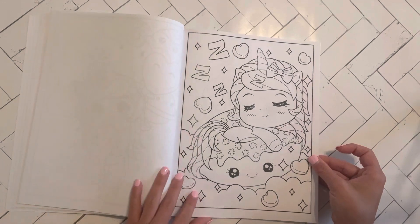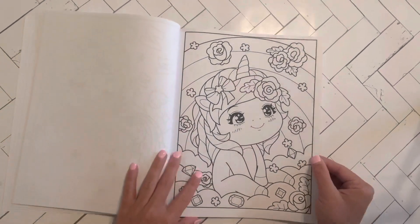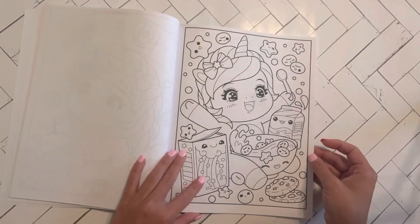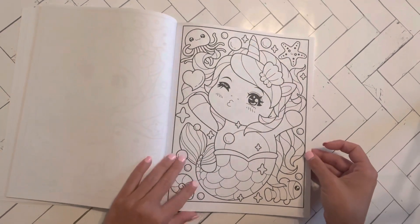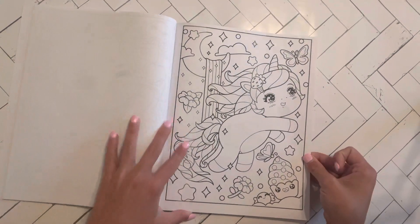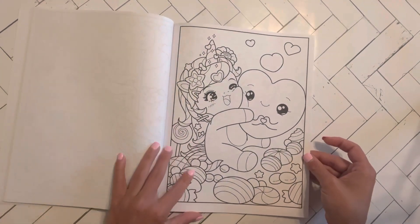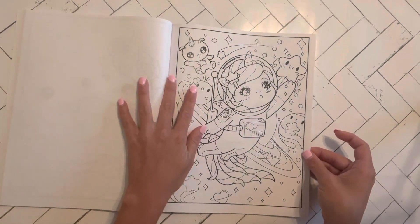Love that donut. I feel like I am not doing a good job on these flip throughs. Oh, I love the one with the cereal. The mermaid is very, very cute too. Love it, love it, love it. I love the strawberry hair clip. Heart hands. Astronaut unicorn, that's cute.